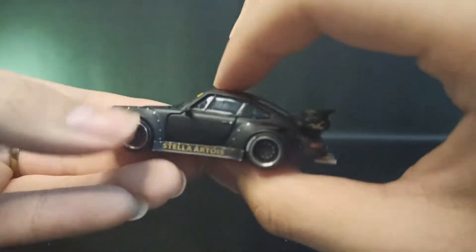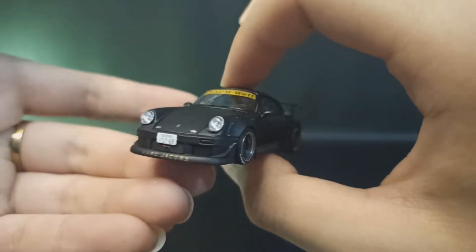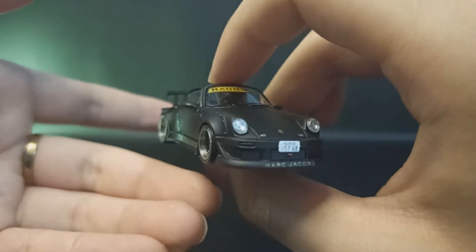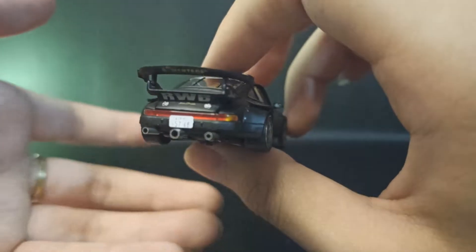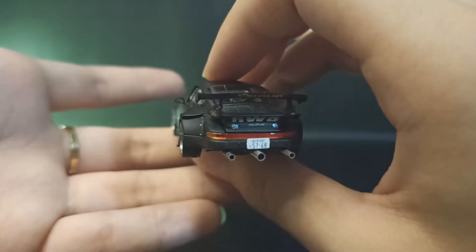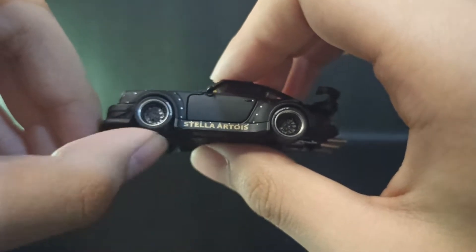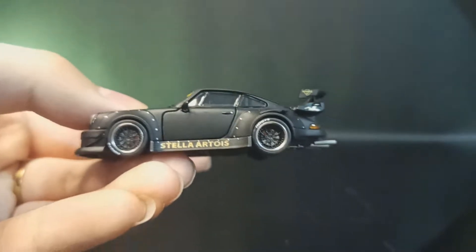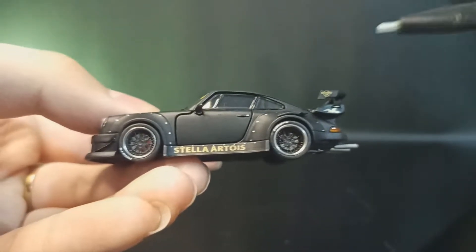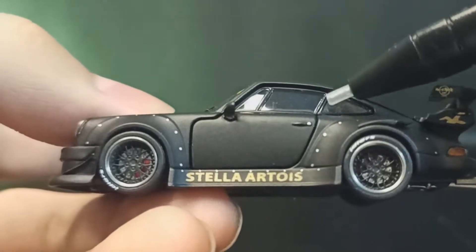Langsung ke mobilnya! Ini PGM Stella Artois, keren banget warnanya — matte black. Very detail ya, walaupun beberapa part jadi decal doang. Di sisi kiri, ada potongan buat buka pintunya, lumayan realistik banget.